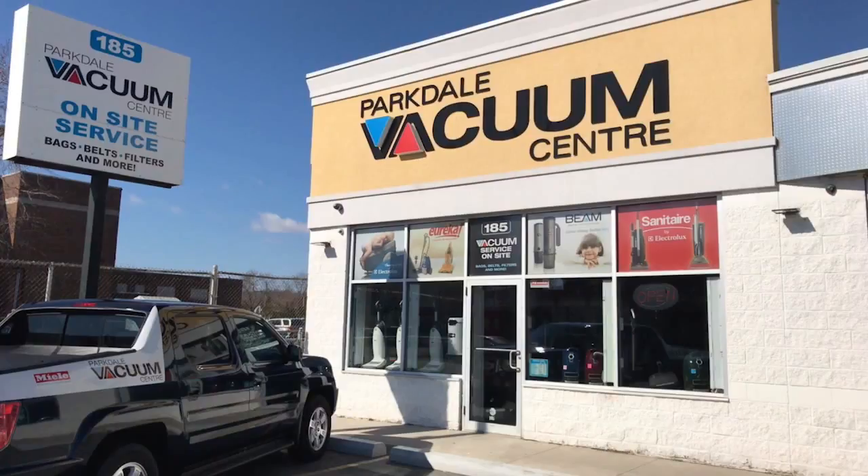If there is ever an issue, we stock and service everything here at the store. We don't send out your unit and ask you to wait for six weeks.